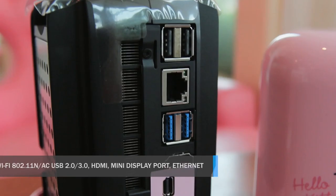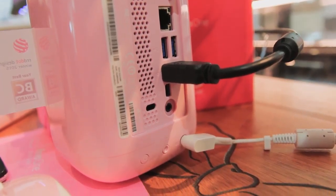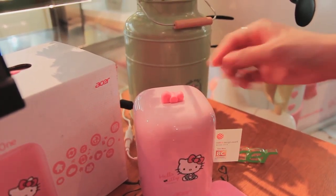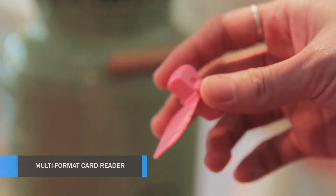It's got everything a multimedia PC needs — just plug it into your display and off you go. On the top of the device, as you can see here, is a multi-format card reader. Pull out the ribbon and plug in an SD card.